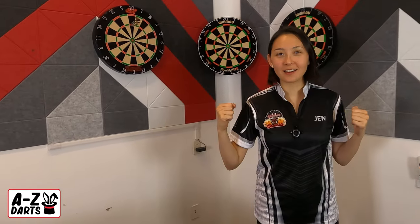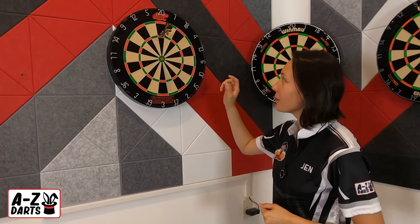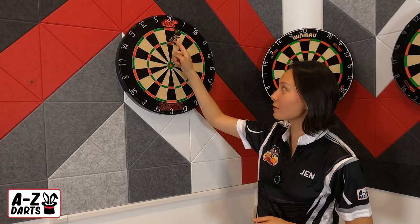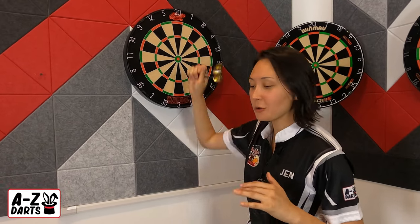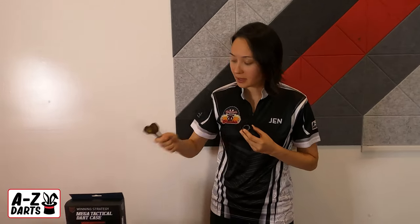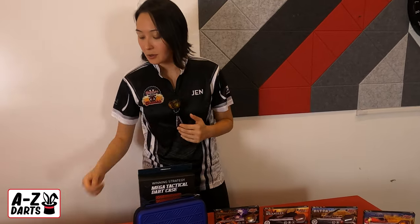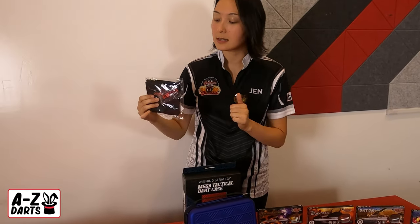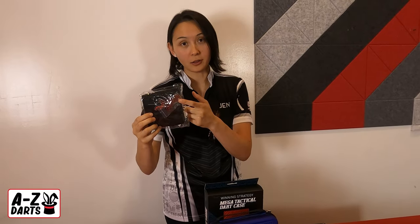It's brand month at A to Z Darts and we're going to be featuring Shot Darts all September long, starting with our dart of the month, which is going to be the Mardi Gras line as part of the brand new Americana range. You can purchase any Americana barrel sets or even the mega tactical dart case and receive a free gift all month long. That gift is going to consist of a hand towel, a Shot Darts sticker, and a keychain bottle opener.